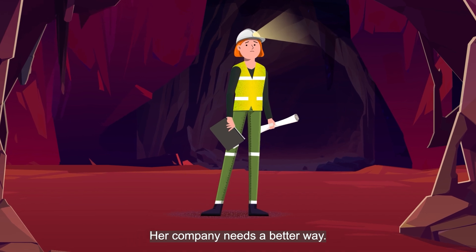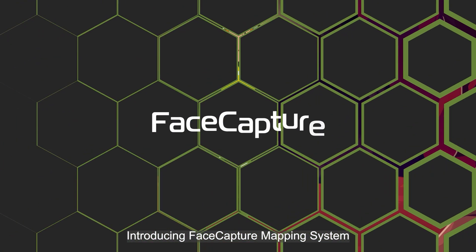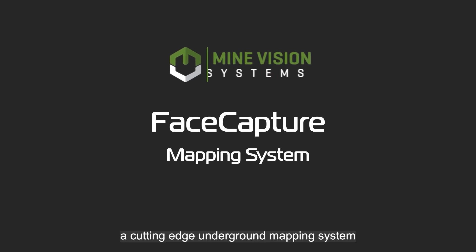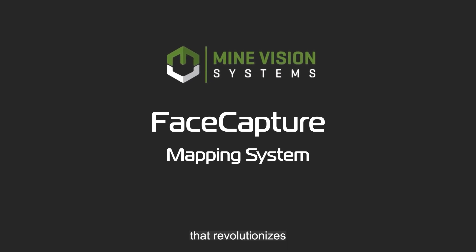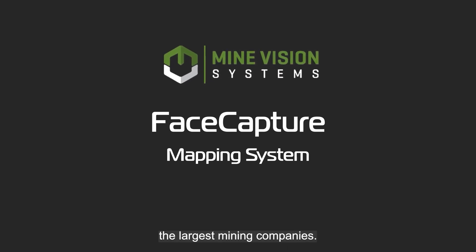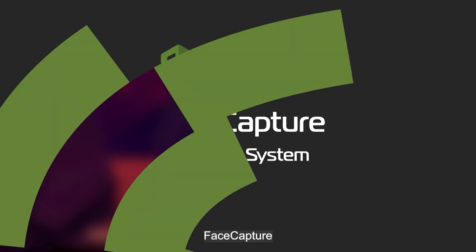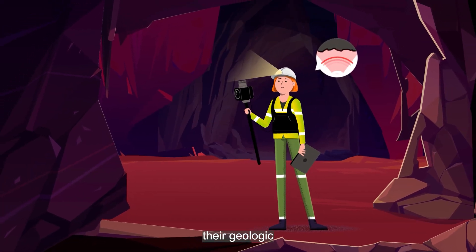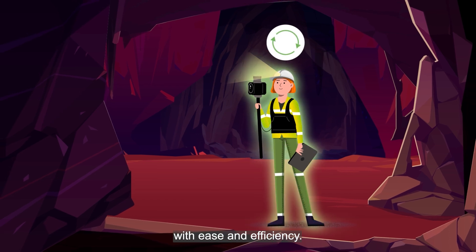Her company needs a better way. Introducing FaceCapture Mapping System by MineVision Systems — a cutting-edge underground mapping system that revolutionizes the operations of even the largest mining companies. FaceCapture allows mining companies to capture and digitize their geologic mapping and operations data with ease and efficiency.